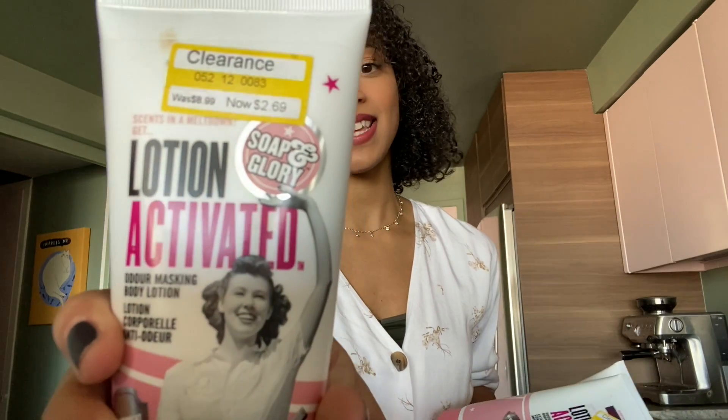We're going to start off with the Soap and Glory offer. For the most part, most of the Soap and Glory items are marked down to 70% off, which is interesting because online they're still regular price. I would not do this deal online — the products aren't ringing up as clearance there. The first thing I picked up was three of the lotion-activated lotions, on clearance for $2.69. Normally the regular price is $8.99.